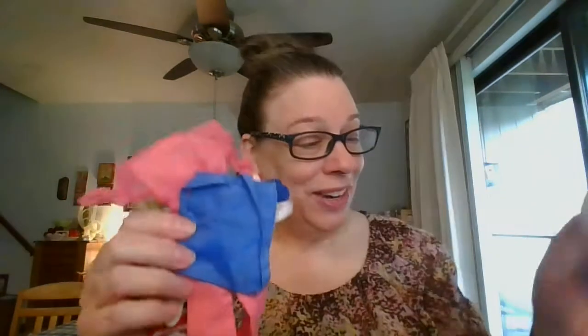For all of the doll clothes, the whole lot, it's $5 and it is number one. You're going to get everything I just showed — number one.